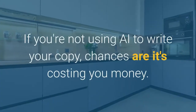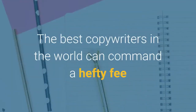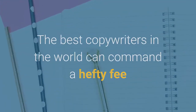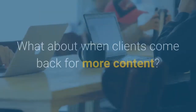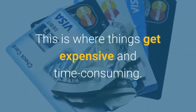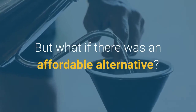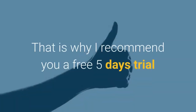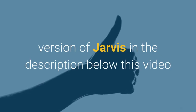If you're not using AI to write your copy, chances are it's costing you money. The best copywriters in the world can command a hefty fee when they have nothing else on their plate, and that's just one time. What about when clients come back for more content? This is where things get expensive and time consuming. But what if there was an affordable alternative? That is why I recommend a free 5-day trial version of Jarvis — the link is in the description below this video.